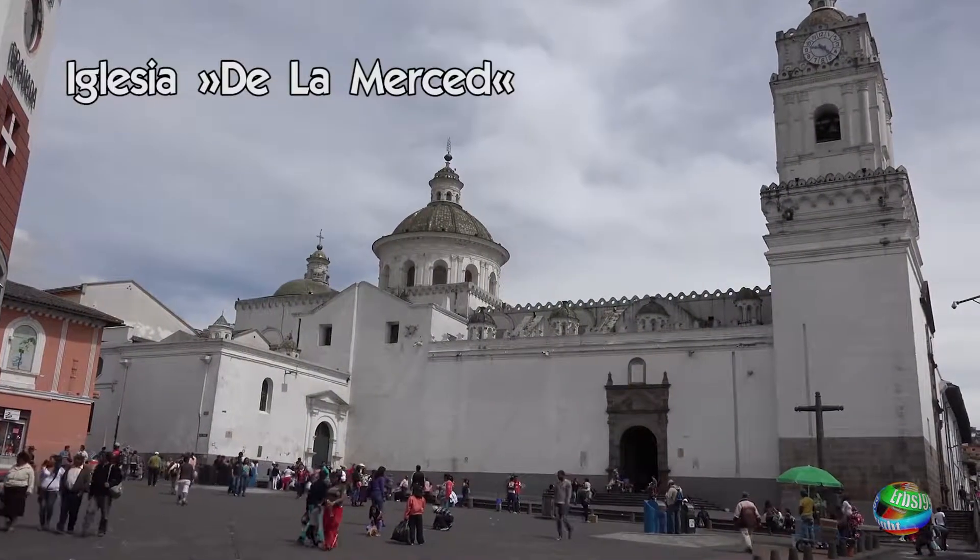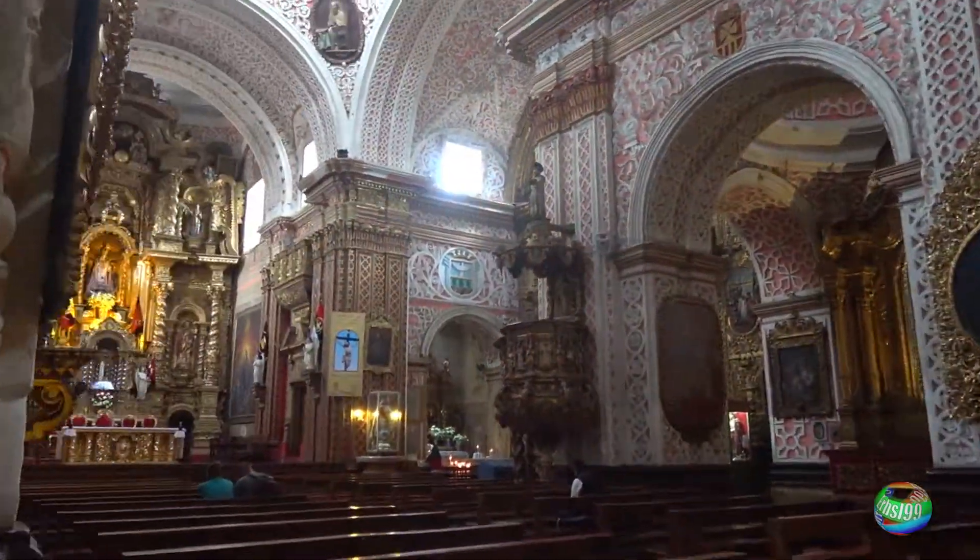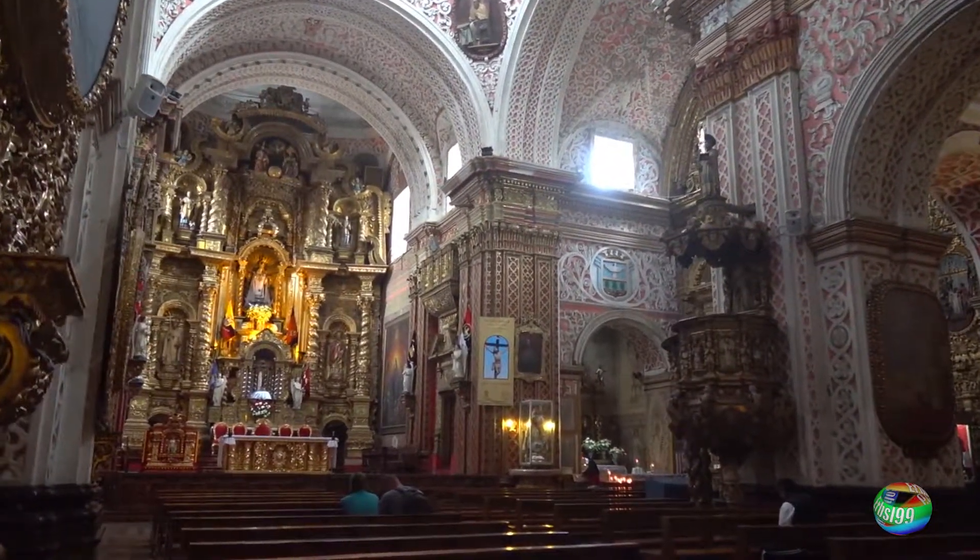The second church we visit here is the beautiful Iglesia de la Merced. The building is decorated with Inca inscriptions.